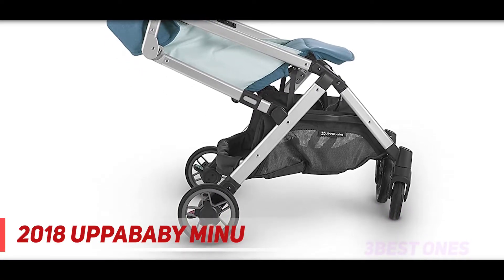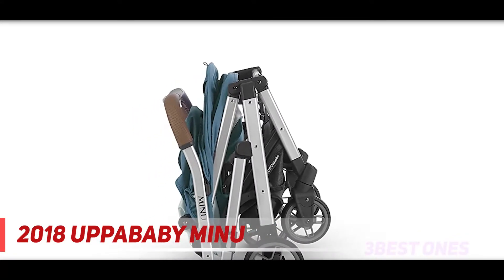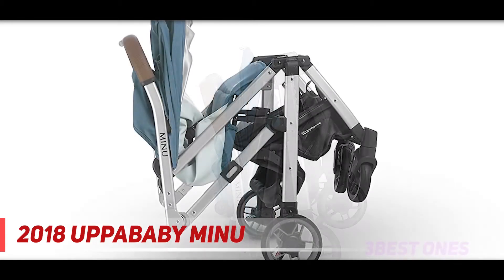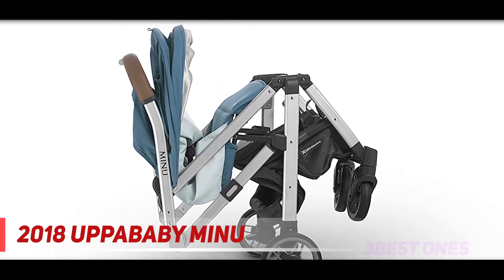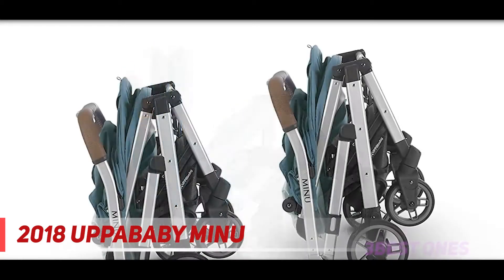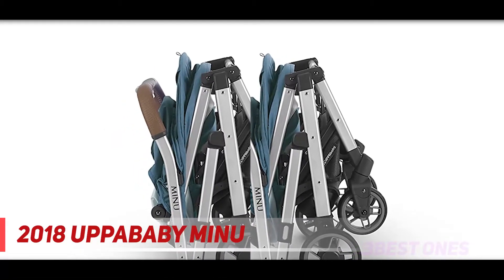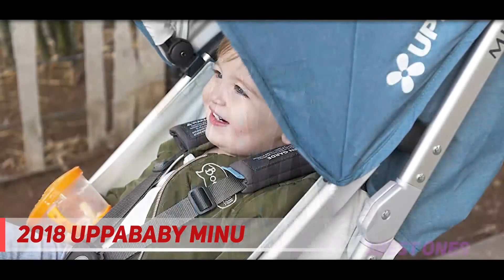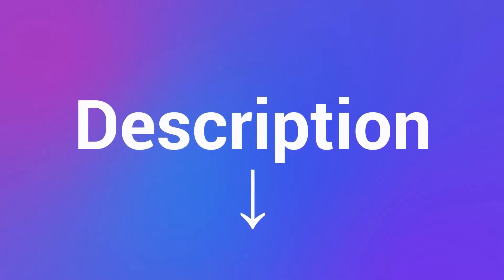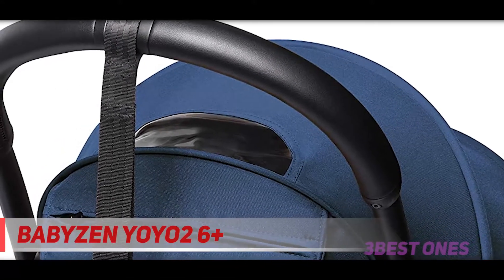Key features include: one-hand action fold that stands when folded, shoulder carry strap, full covering canopy with vented window and UPF 50+ extendable sunshade, multi-position reclining seat with five-point harness, hand-sewn leather handlebars with perforated pattern for extra grip and breathability, storage pocket, easy-access large basket, all-wheel suspension, and a storage bag included. Check out the description for more information and latest price.